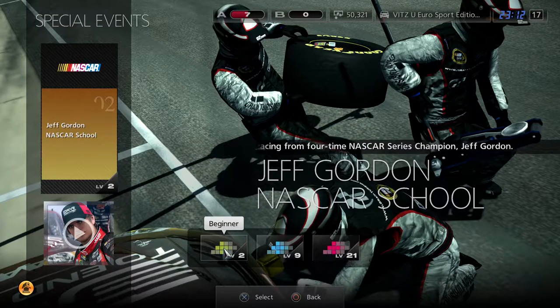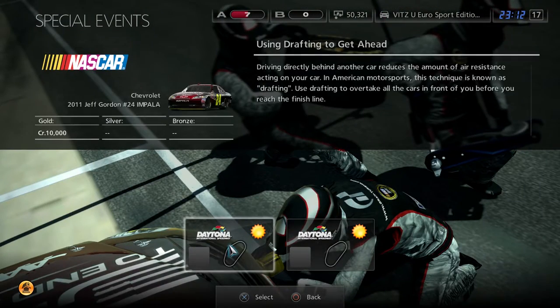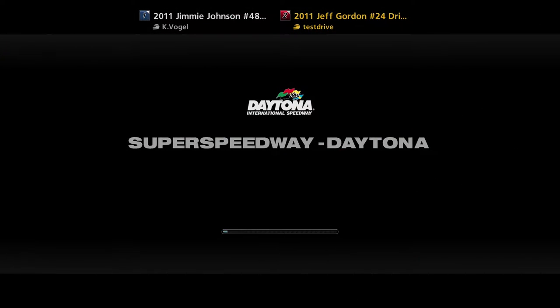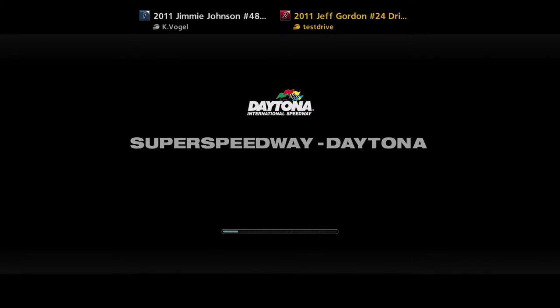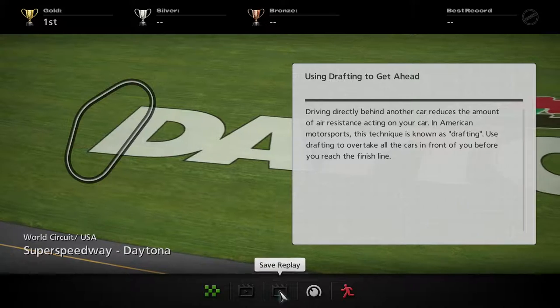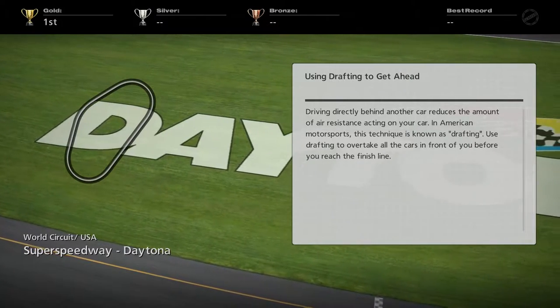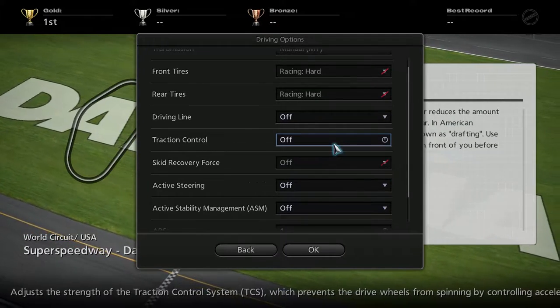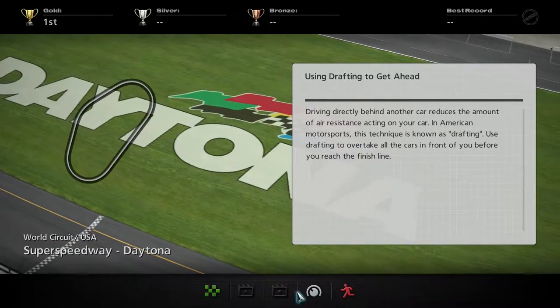I can watch it again. Anyways, let's start from the beginning. So first we start off with some drafting, which is going to be cool. I like drafting. Pretty easy to do in this game, because there's NASCAR in this game — because why not? Let me see what my settings are. And we are good. Let's do this.